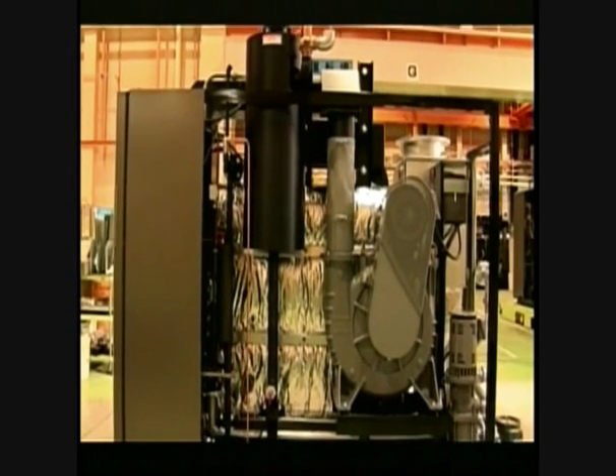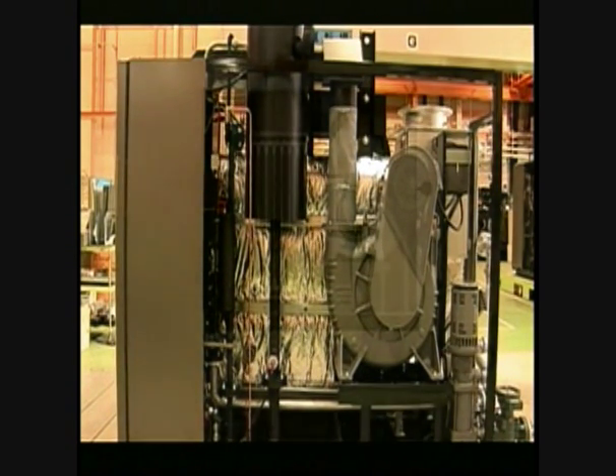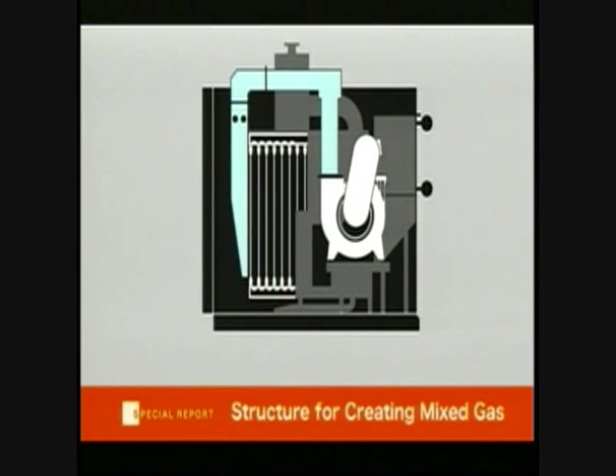Conventional domestic boilers utilize non-furnace technology. But Miura developed this technology to an industrial scale, improving efficiency by creating thermal currents.